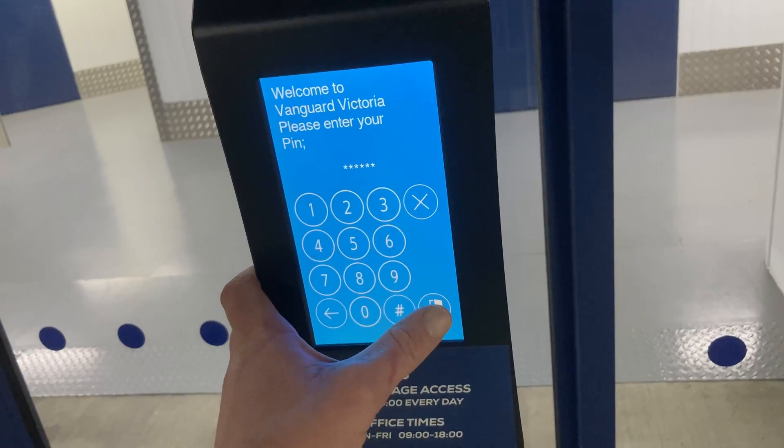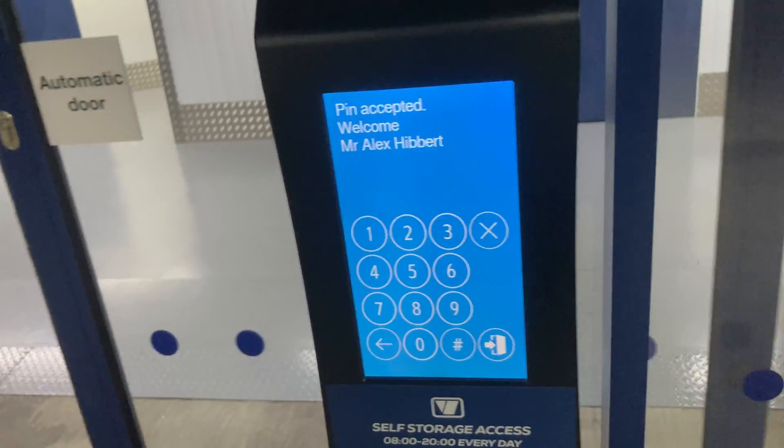Halfway through one of my training runs I'm running some errands, one of which is to come to my unit down here underground with Vanguard to get the box for this Garmin unit — because obviously it's going back. They're not keeping my money.